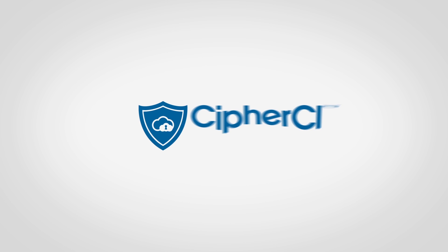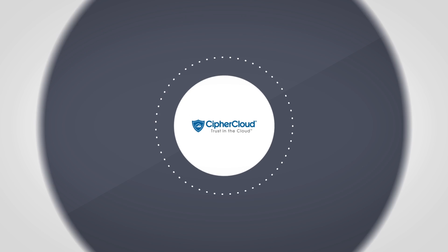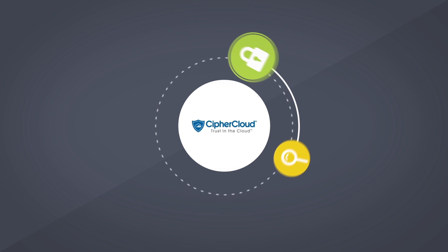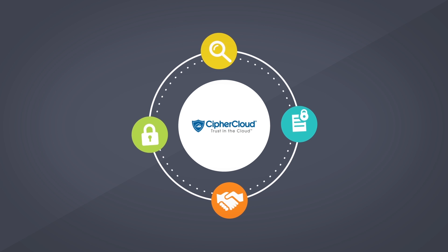Welcome to Cypher Cloud. Our complete multi-cloud platform gives you all the tools you need to ensure visibility, data security, compliance, and control across all your cloud applications.